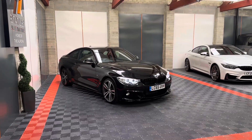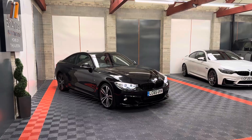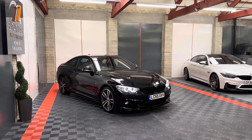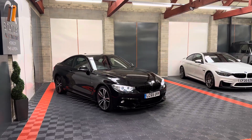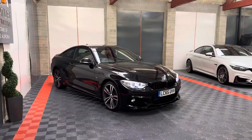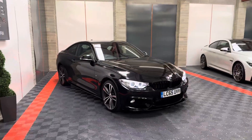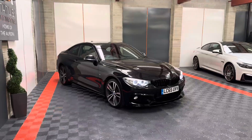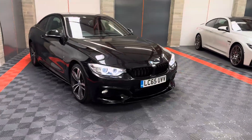Hi guys, welcome back to the channel. Going live on the website today is this beautiful BMW 4 Series — it's a 435d xDrive auto, so the big bi-turbo engine. It's a 65 reg, done 83,000 miles, low owners, great service history, finished in Sapphire Black.